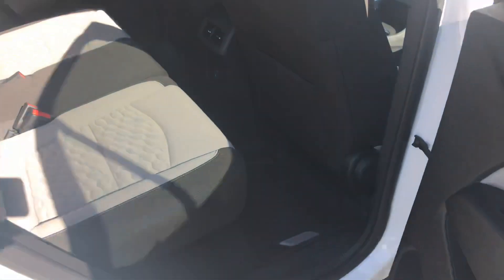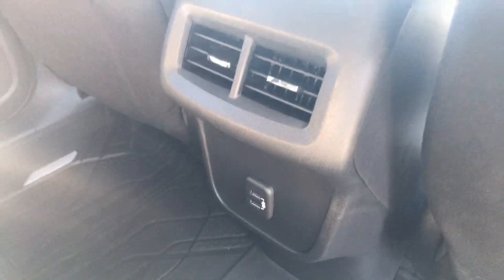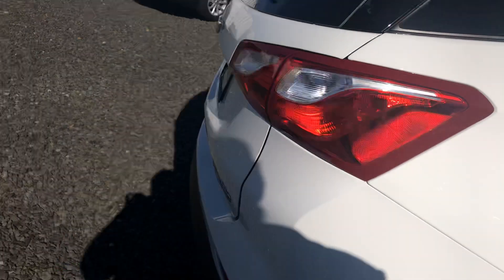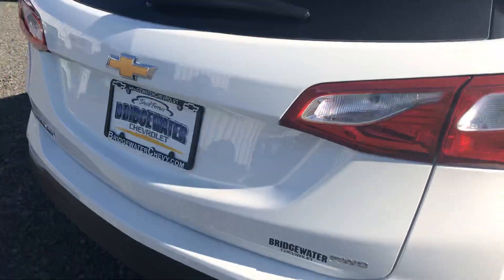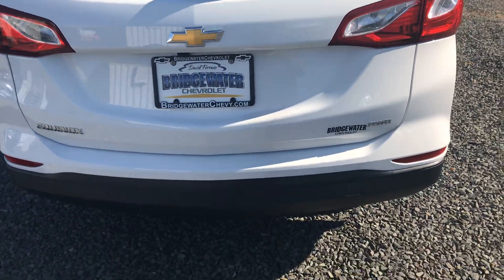One of the things that I really love about the new Equinox is that they added space in the rear for your occupants and passengers. They also added rear vents and USBs for connectivity — stay charged for those longer trips out of state or even down the shore when summer comes back around.